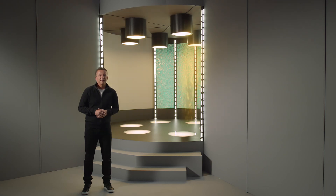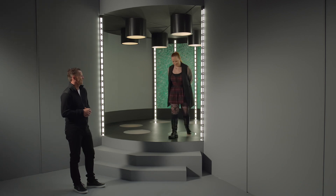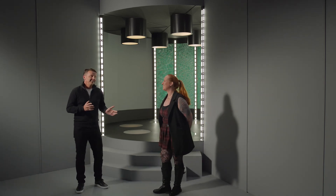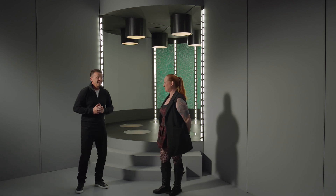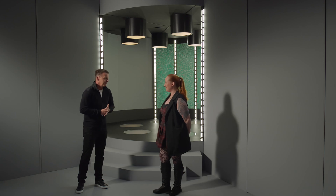Our host for today is a PhD in Astrophysics, Dr. Erin MacDonald. She is also the official science advisor for the Star Trek franchise.